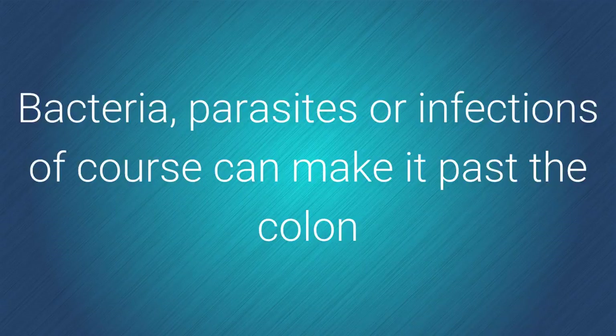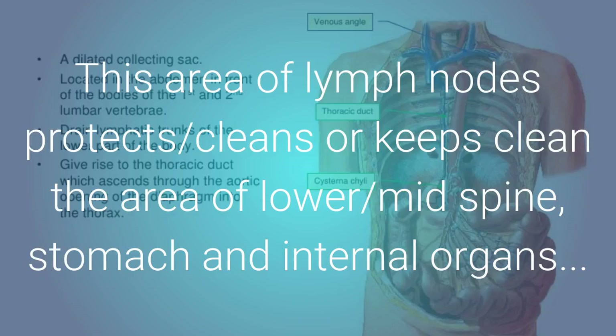Bacteria, parasites, or infections can of course make it past the colon. This area of lymph nodes protects and cleans the area of the lower mid spine, stomach, and internal organs.